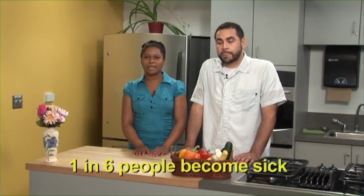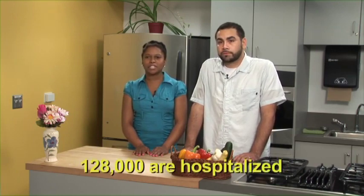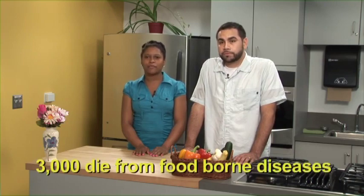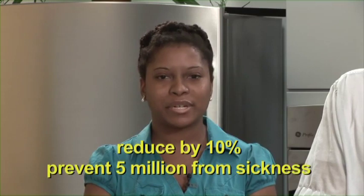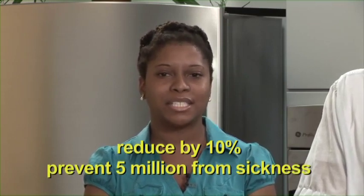Did you know the Center for Disease Control estimates that each year, roughly one out of six Americans, or 48 million people, get sick, 128,000 are hospitalized, and 3,000 die from foodborne diseases? Also, reducing foodborne illness by 10% would keep about 5 million Americans from getting sick each year.